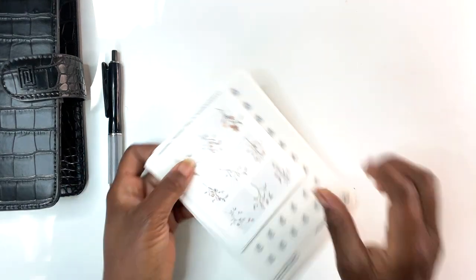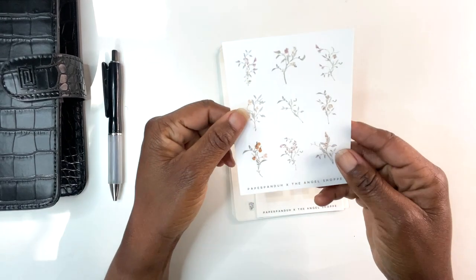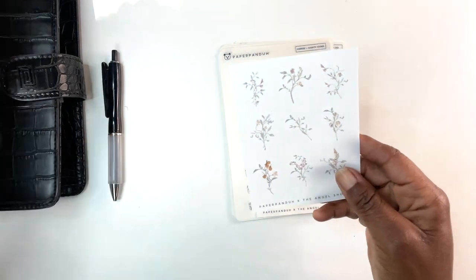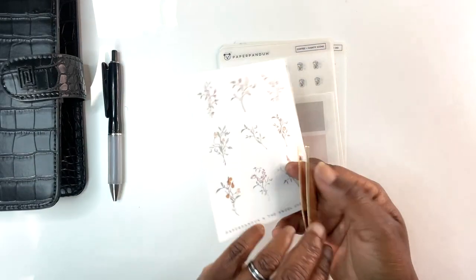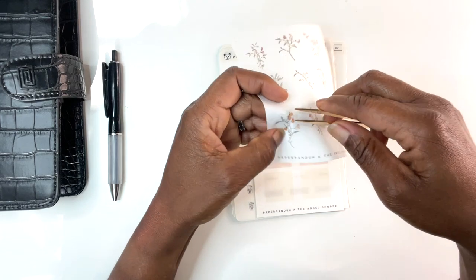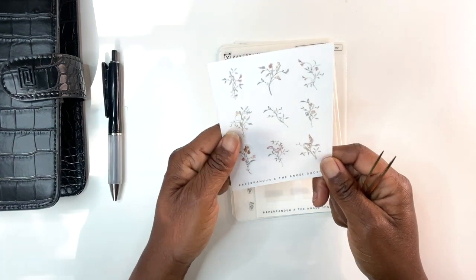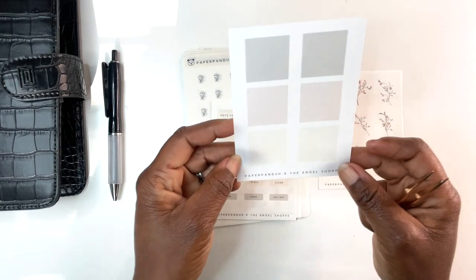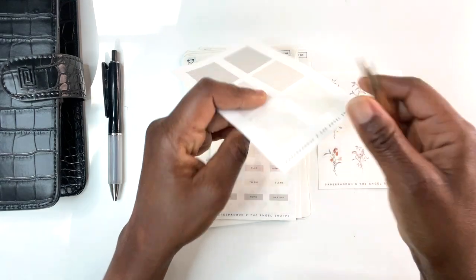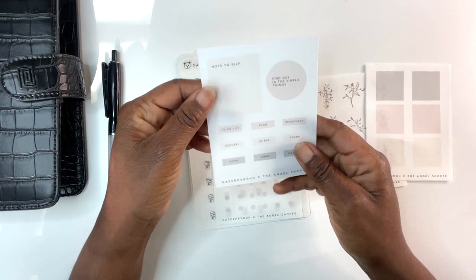Y'all know how much I love florals, right? I love florals. So this right here is a Paper Panda and the Angel Shop guest collaboration, and these are just absolutely gorgeous. These are transparent — I love transparent — you can see that. These are beautiful, beautiful transparent stickers, some florals, and then I received some box stickers.